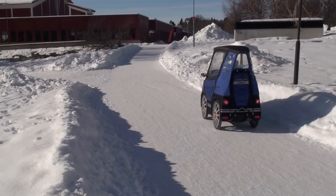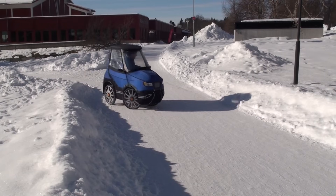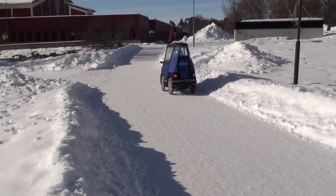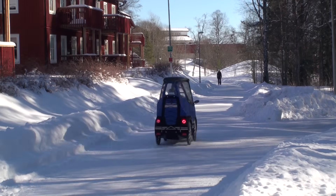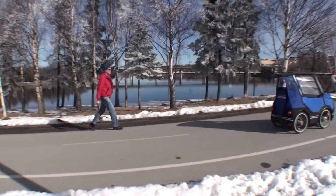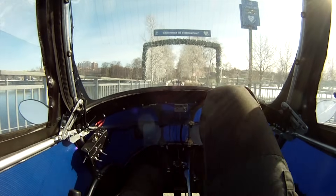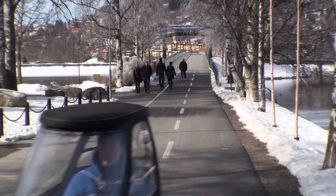It is small and has a short turning radius to work well on bikeways and in other city environments. The range is about 60 kilometers. The top speed with the engine is 25 kilometers an hour, which makes it a street legal e-bike here in Sweden and most other countries.